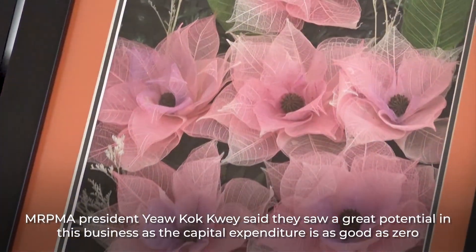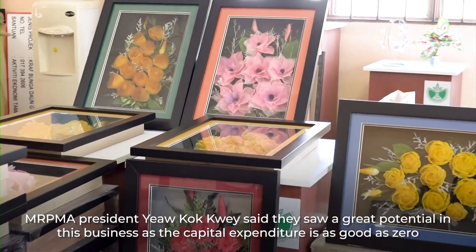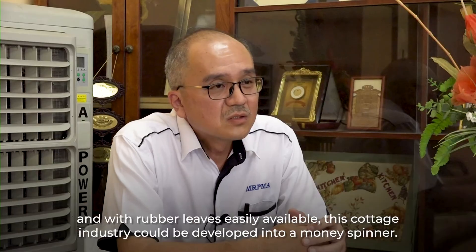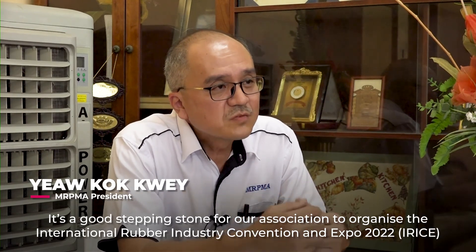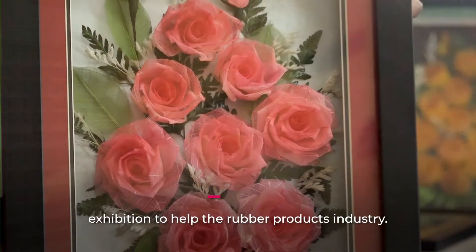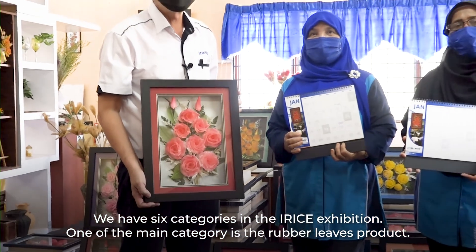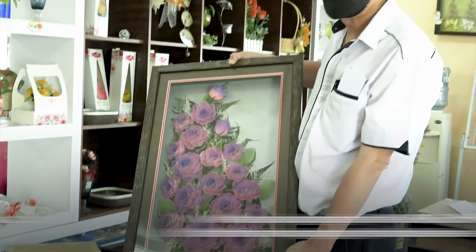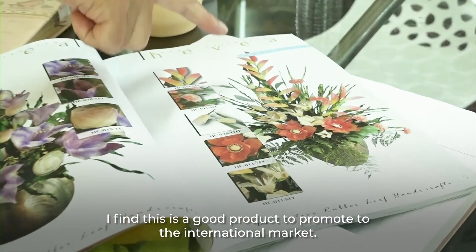MRPMA President Yao Kok Kuei said they saw great potential in this business, as the capital expenditure is as good as zero and with rubber leaves easily available, this cottage industry could be developed into a money spinner. This is a good step — a stepping stone for our association to organize this exhibition and help the industry to promote their product. Especially now, we have six categories and one of the main categories is rubber leaves. I found that this rubber leaves product is very good to promote to the international market.